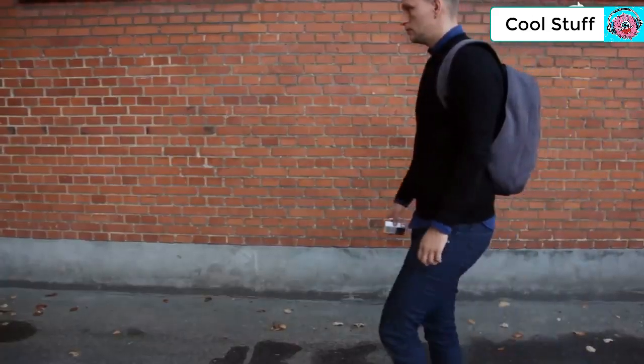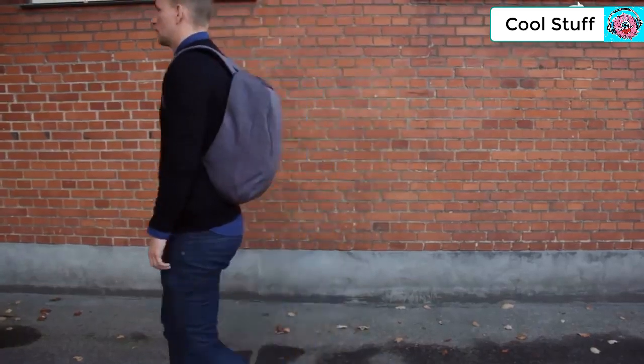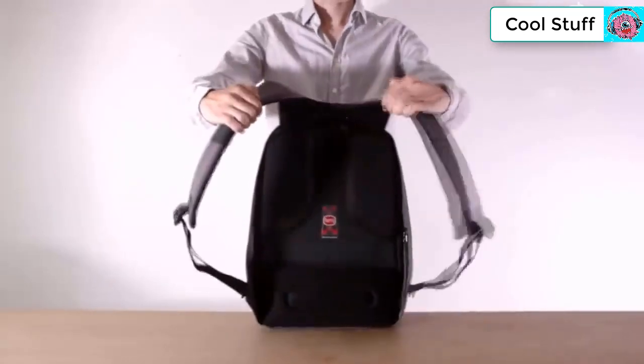To reduce pressure on your back, we prioritized weight balance. With the laptop compartment placed firmly against your back, the weight is distributed more evenly and it feels dramatically lighter — a remarkable difference from traditional backpacks. The back panels are made of breathable material to bring extra comfort.